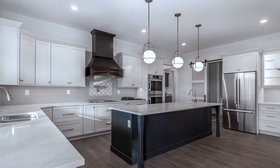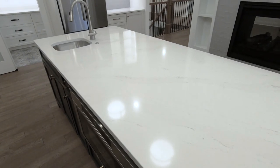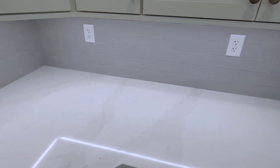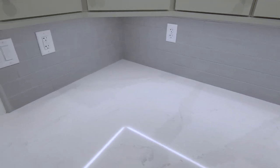We did a 10-foot long island here with a nice wide quartz countertop. All the countertops in this home are all stone — they're all quartz. Quartz is a material that's a little harder than granite, a little more stain resistant than granite.